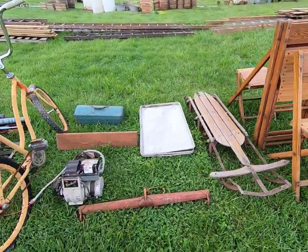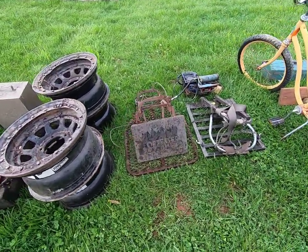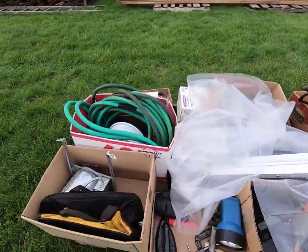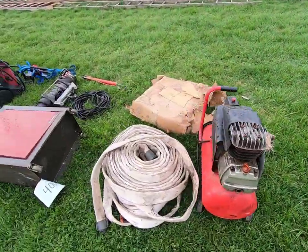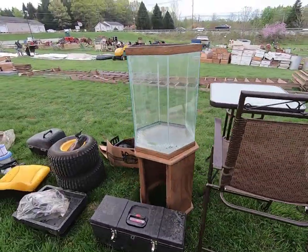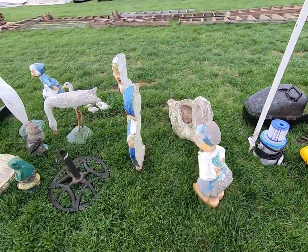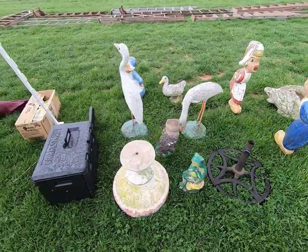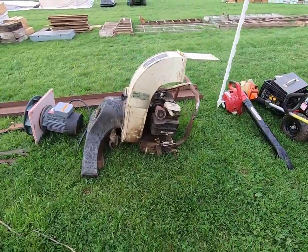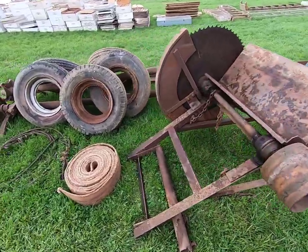Some little chairs, sheet trays, little climbing climbers. Some of this stuff is kind of covered up. Little compressors, hose, exercise bike, a nice little table and chair, a hexagon fish tank, and then we have some garden cement figures and a pressure washer.